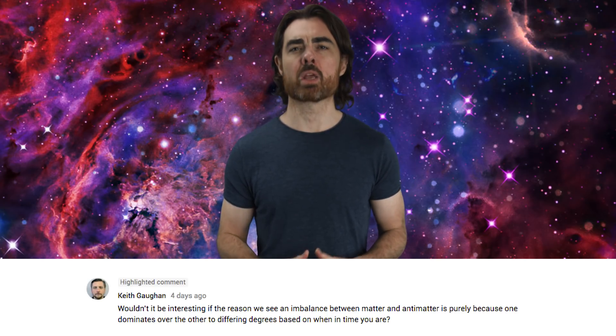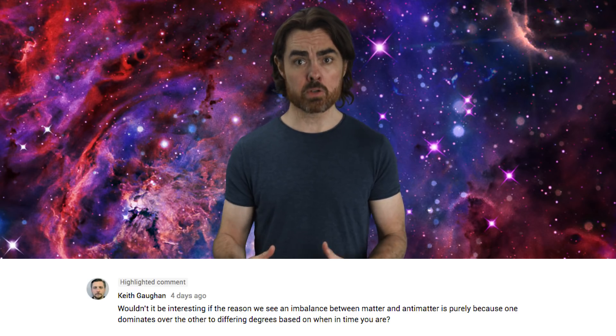Keith Gauguin wonders if the imbalance between matter and antimatter is due to the time in the history of the universe that we're observing. Well, the fun thing about the one-electron proposition is that it doesn't matter when in time you are — you should always see the same proportion of matter to antimatter. To prove this to yourself, try drawing a spacetime diagram: time on the y-axis and space on the x-axis. Draw the zigzag of an electron bouncing up and down, with each turning point at a different time so the zigzags are uneven. Then draw horizontal lines — count each upward-moving line as an electron and the downward ones as positrons. It doesn't matter what times you choose; you'll always get the same number of electrons versus positrons.